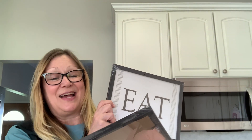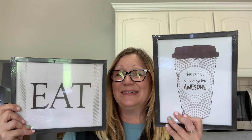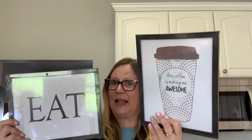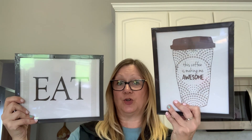We're just going to jump right in and I'm going to start with some decor. I picked up these signs. This one says 'eat' and this one says 'this coffee is making me awesome.' I'm going to put this by my coffee bar and this will go somewhere in my kitchen. I just thought these were very nice, simple, to the point. They are 8x10 and labeled Special Moments Memories Collection Wall Art.